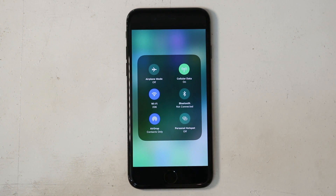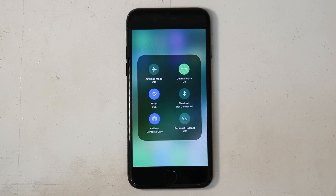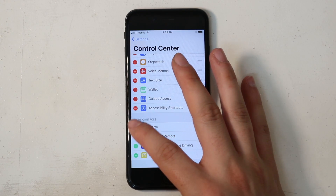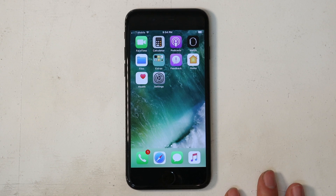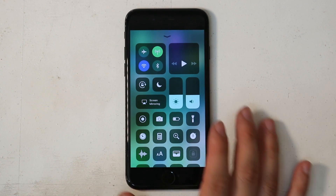3D touching the grid of icons up here gives you access to more settings like AirDrop and Hotspot. You can't rearrange these as of now, but you can customize the four buttons on the bottom and add as many as you like — and yes, you can rearrange them. It kind of looks insane when it's filled up, but I'm enjoying the new UI and its elements.